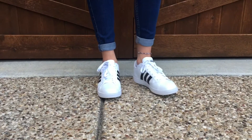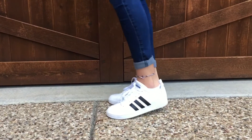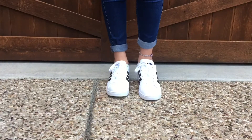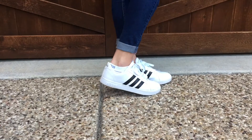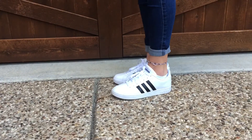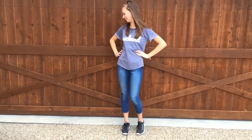When I saw everyone wearing these shoes I thought they were super cute and I just had to get them. They are the Adidas white with black stripes low top shoes and they happen to be my favorite shoes right now — they are so comfortable and I love them so much.